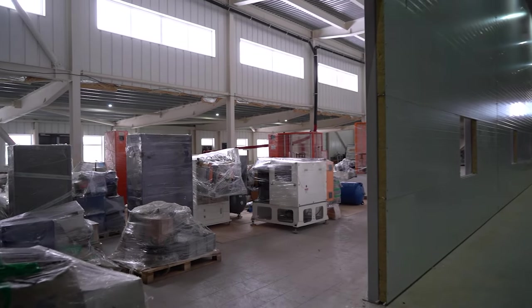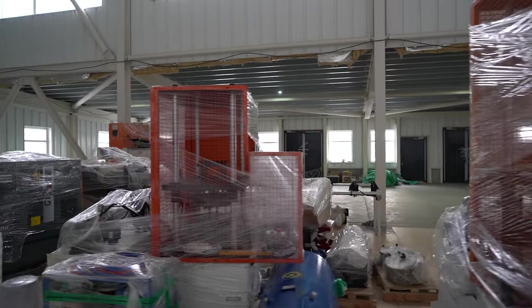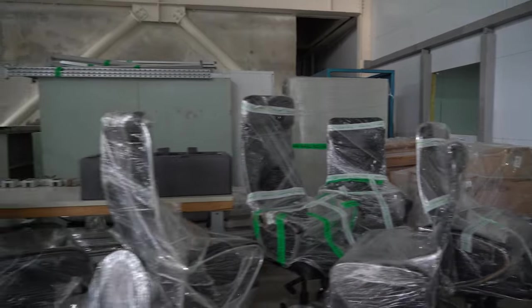A new stage began — the process of unwrapping and assembling technological equipment transported from leased areas. Acceptance of engineering equipment from supply storage has also started.